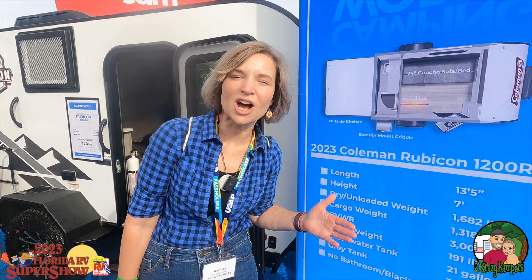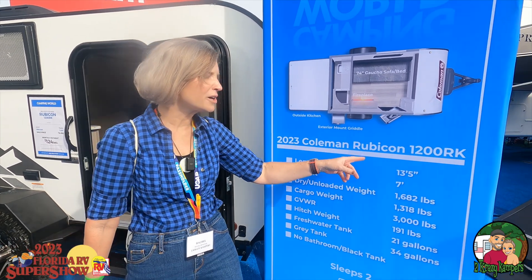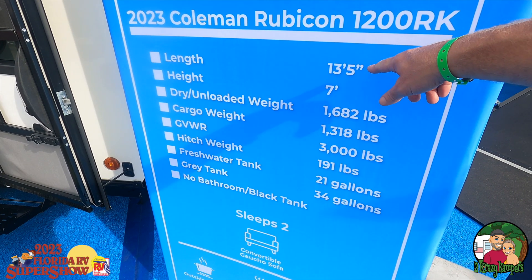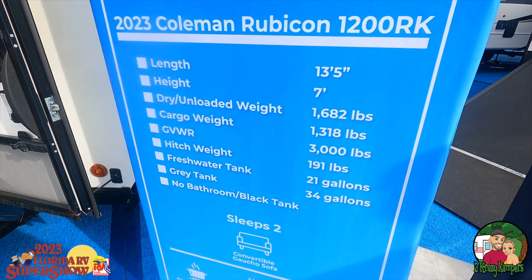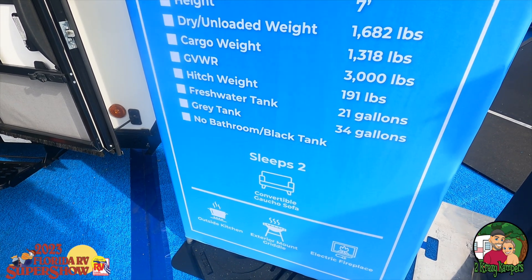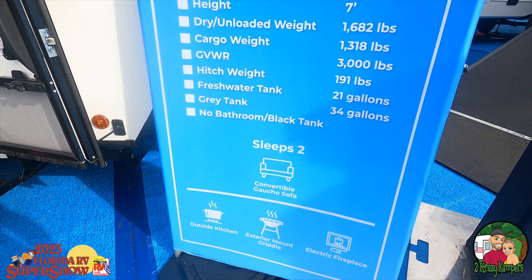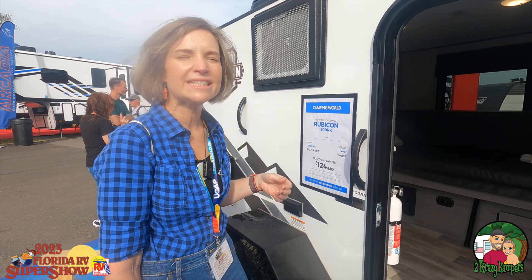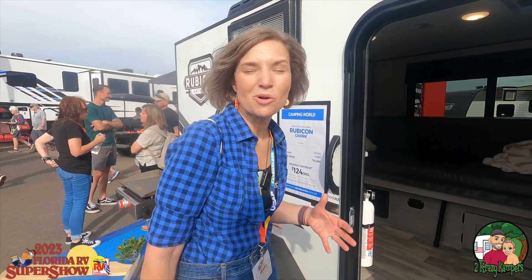We are looking for campers under 3,000 gross weight and we're going to start with the 2023 Coleman Rubicon 1200 RK. It's 13 and a half feet, seven foot high, dry unloaded weight is 1,682 pounds with a cargo weight of 1,318. That is a significant cargo weight. We got a hitch weight of just 191 pounds, a 21 gallon freshwater tank and a 34 gallon gray tank, no bathroom or black tank. The MSRP is $19,062 but the sale price today is $14,995. Definitely a reasonable entry level price.